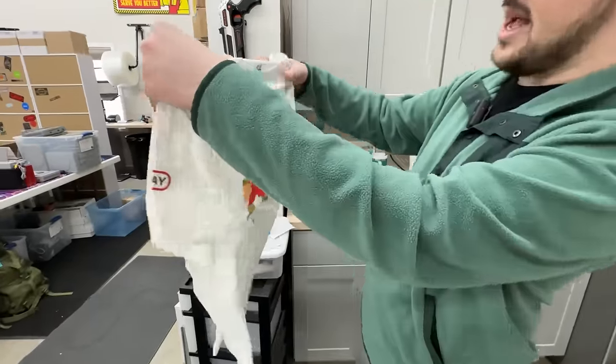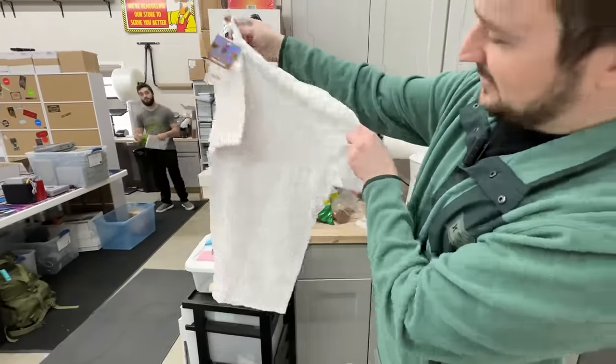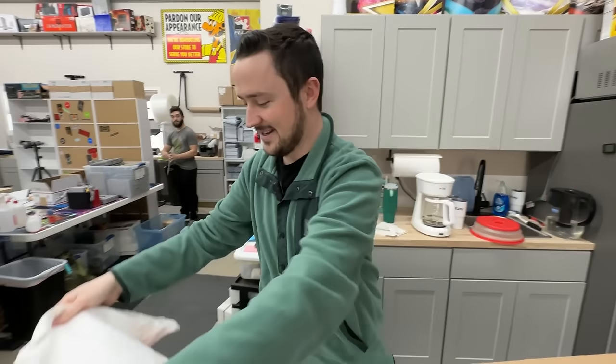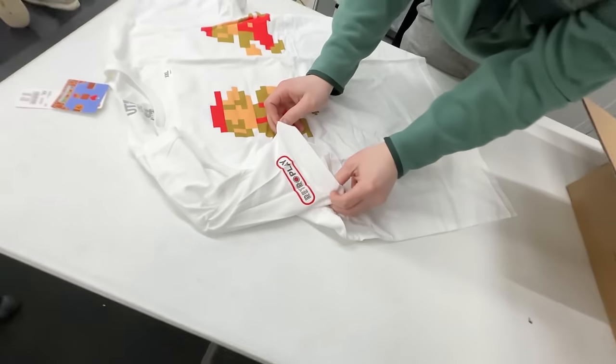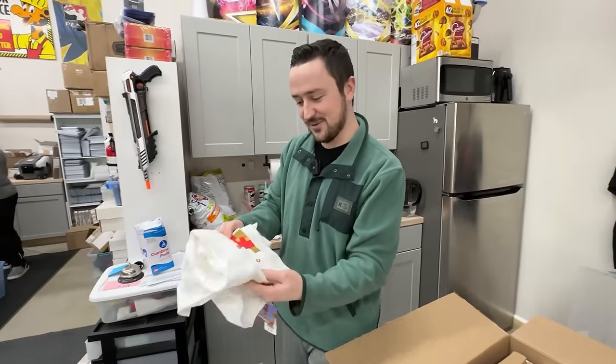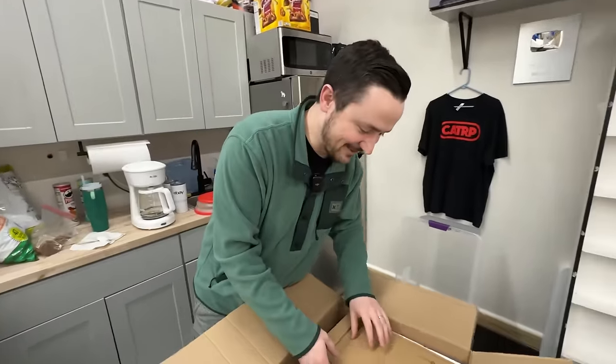These are sweet. Look at that - a little Mario Classic 8-Bit shirt right there. Love that. What does it say on the side? RetroPlay - is that his store? Yes! Shout out RetroPlay in Sweden. We'll have to go there. How awesome would that be? I'd love to go to Sweden.